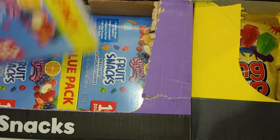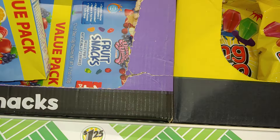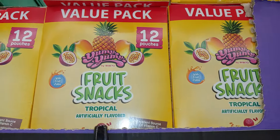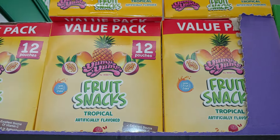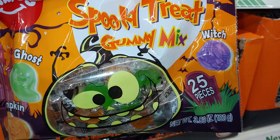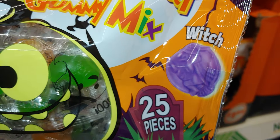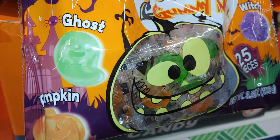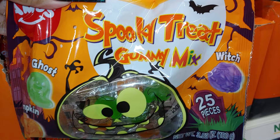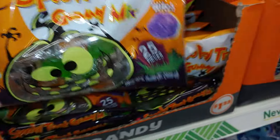They have fruit snacks — 12 pouches, mixed fruit. They also have it in tropical, 12 pouches. They have the spooky treat gummy mix in the witch shape — 25 pieces — and they have the ghost and the pumpkin. That's a cute little ghost! 3.53 ounces.